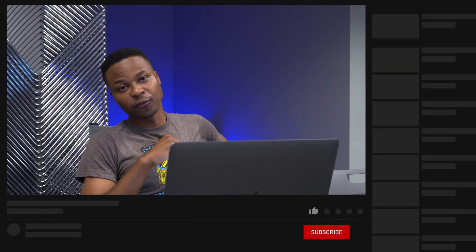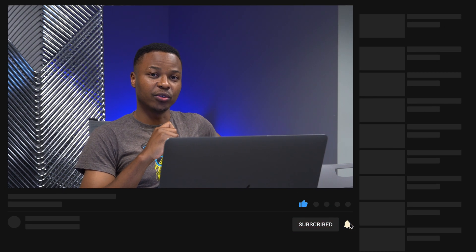If you liked this video, a like would be good. Stay safe, and I will see you in the next video. Peace.